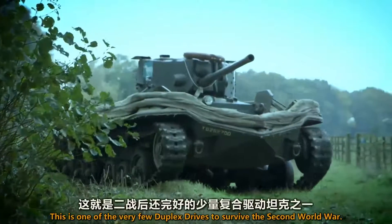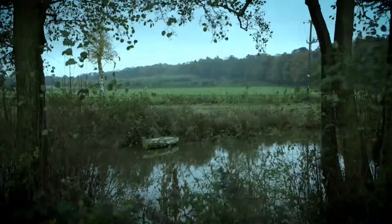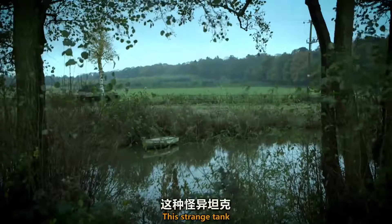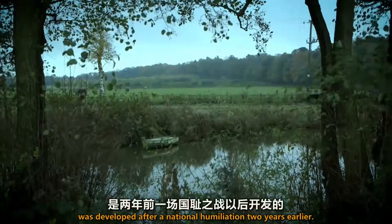This is one of the very few duplex drives to survive the Second World War. This strange tank was developed after a national humiliation two years earlier.